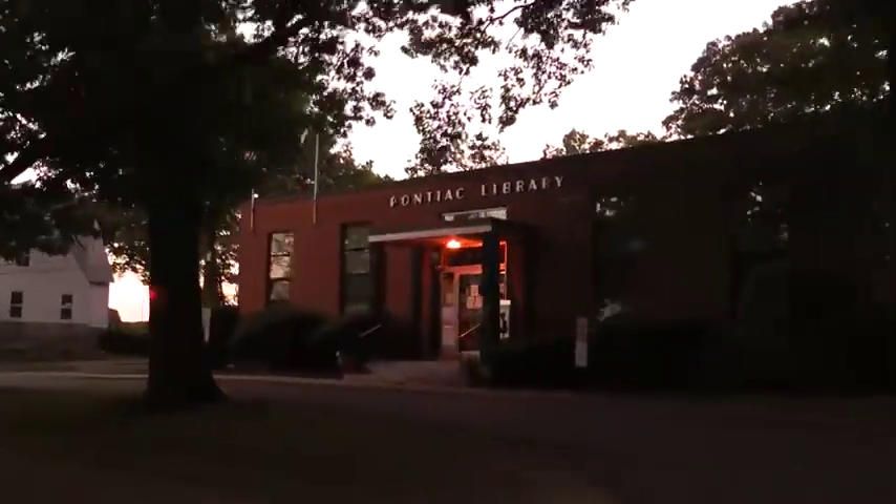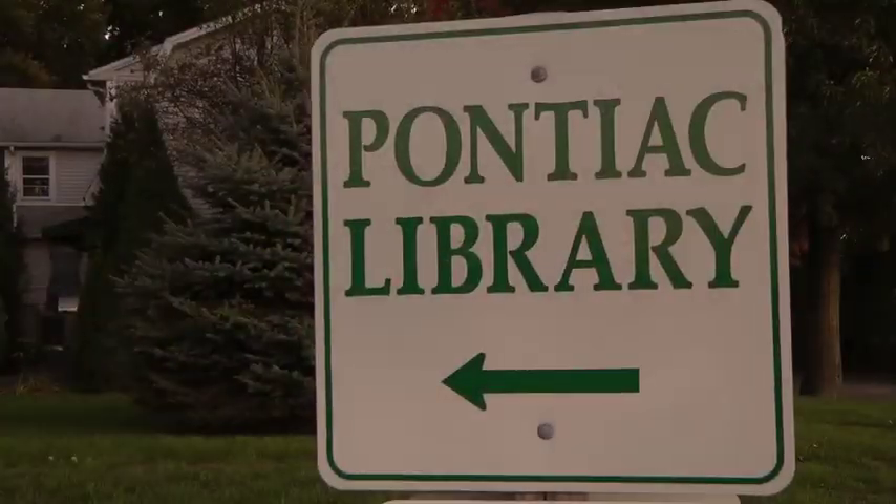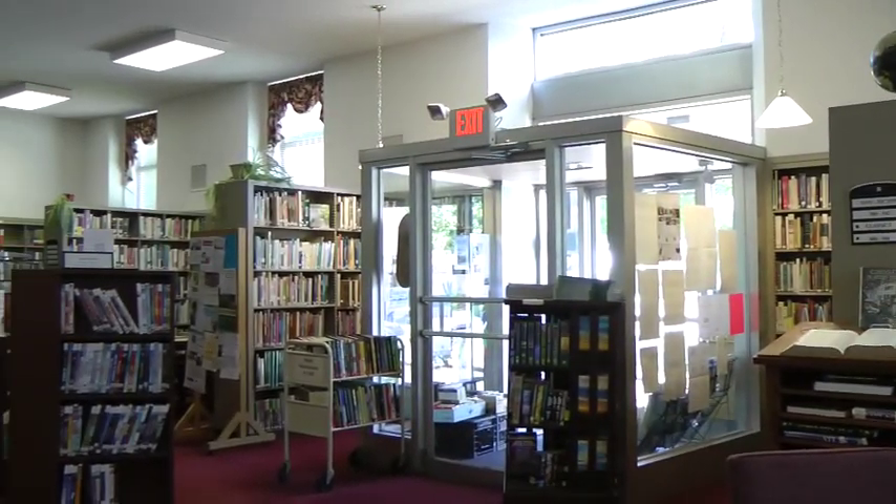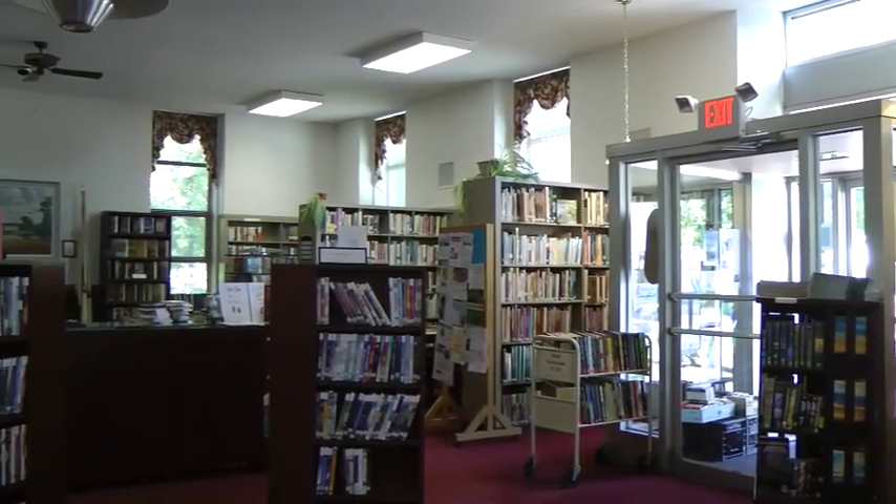In this fast-paced world, where everyone needs a place to slow down, the Pontiac Free Library is the perfect place for that. Located in the historic Pontiac Village, this transporter to a simpler time is a great place to wind down and check out a book.